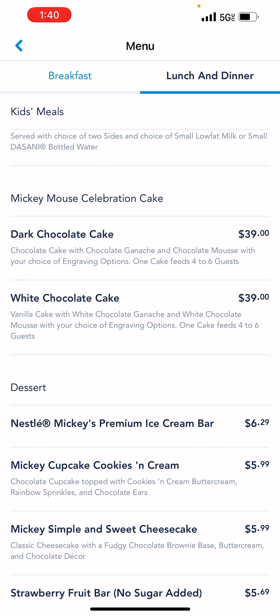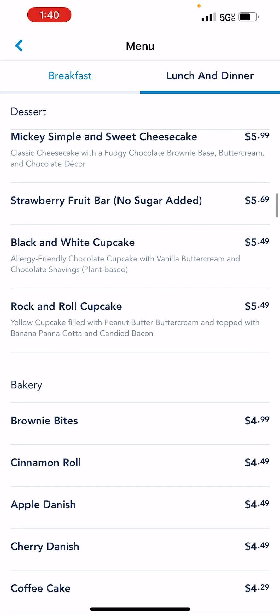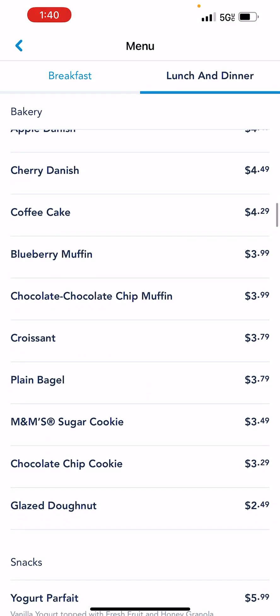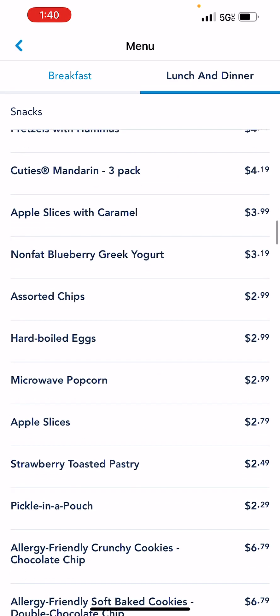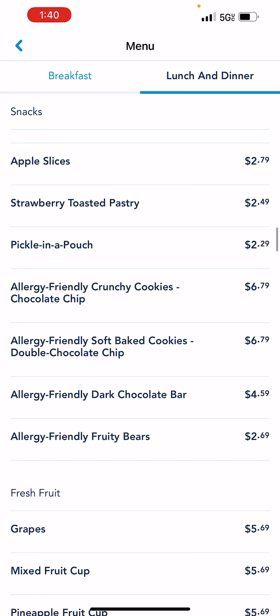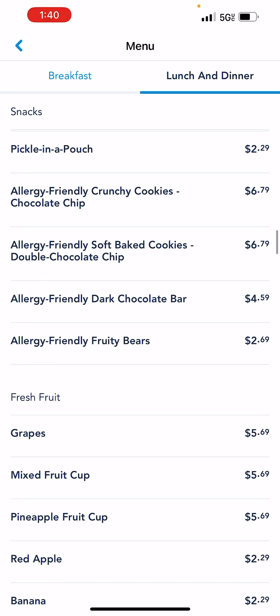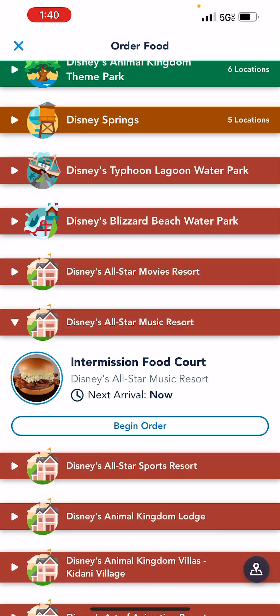We're not breakfast people, so an orange and banana is kind of what we use. By lunch we actually eat eat. But I know there are breakfast people, so definitely go back and look at the breakfast menu. Alright, so that's that at our hotel resort.